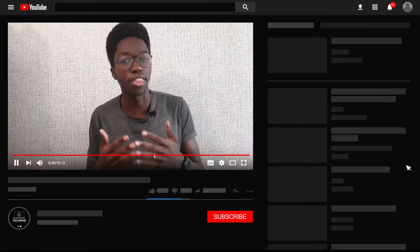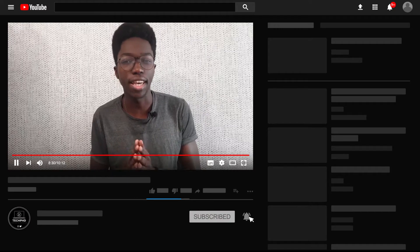Hey there tech heads, welcome back to the channel. Before we go further into the video, we're on the road to 500 subscribers, so it would really mean a lot if you smash that subscribe button and help us get there quickly. With all that said, stay tuned and let's get into the video.